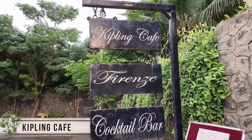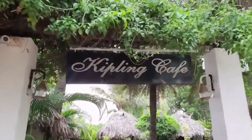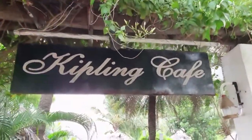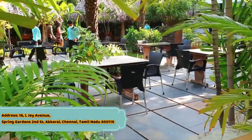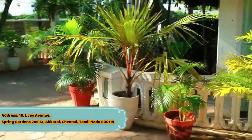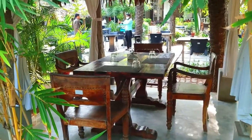Here is Kipling Cafe. Inside the area, it's a very interesting cafe with indoor and outdoor dining. It is very peaceful and easy to enjoy.